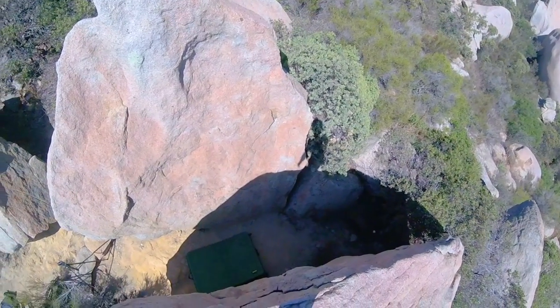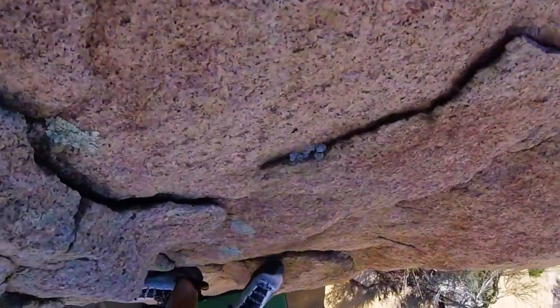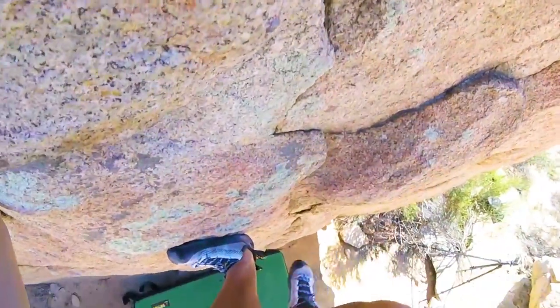Down climbing is the only way to get down. Make sure you are comfortable with down climbing before climbing all the way up.